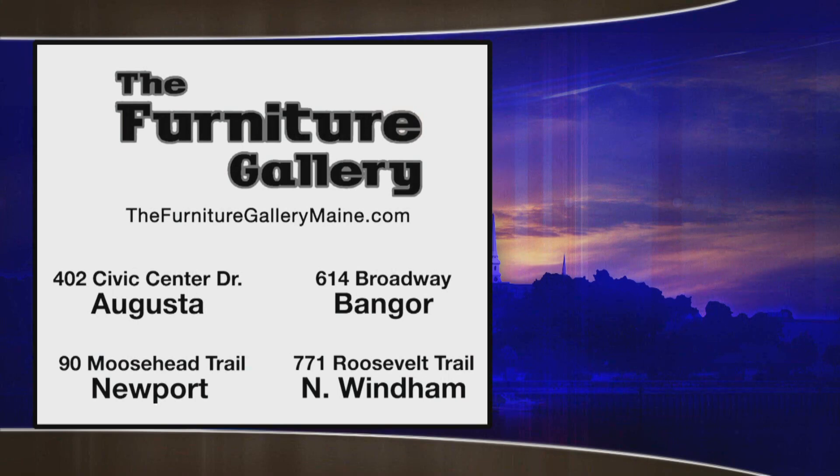Thank you very much. Your full weather forecast brought to you by the Furniture Gallery. Make your house a home and shop for all your living room needs at the Furniture Gallery. The Furniture Gallery is a Maine family owned company with locations in Augusta, Bangor, Newport and Wyndham.